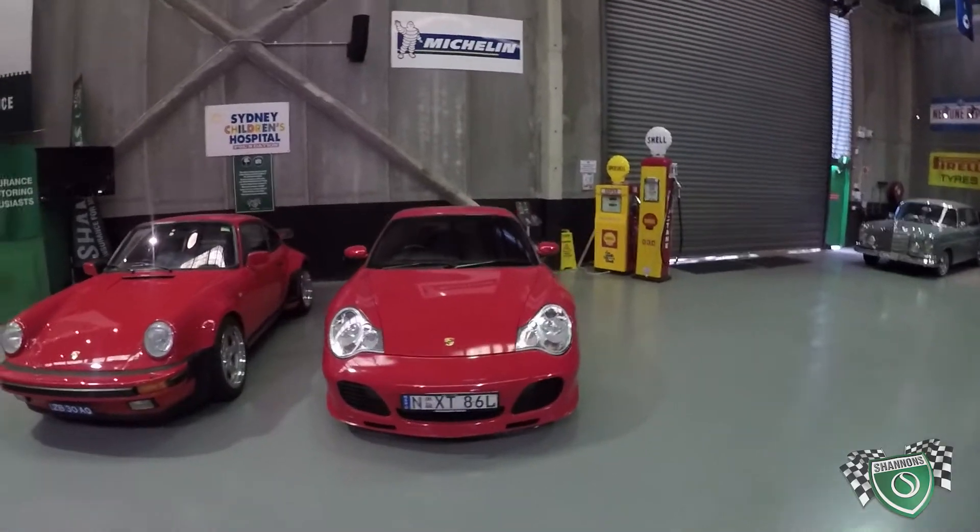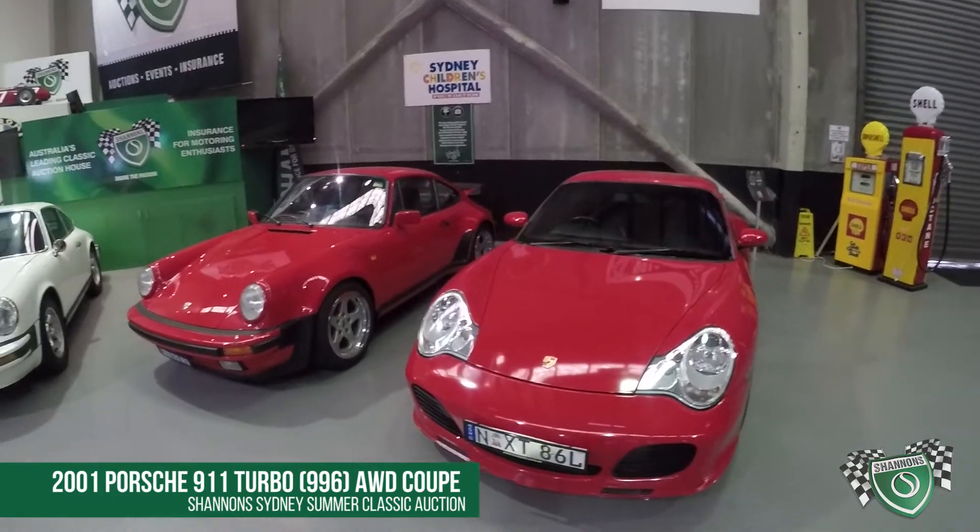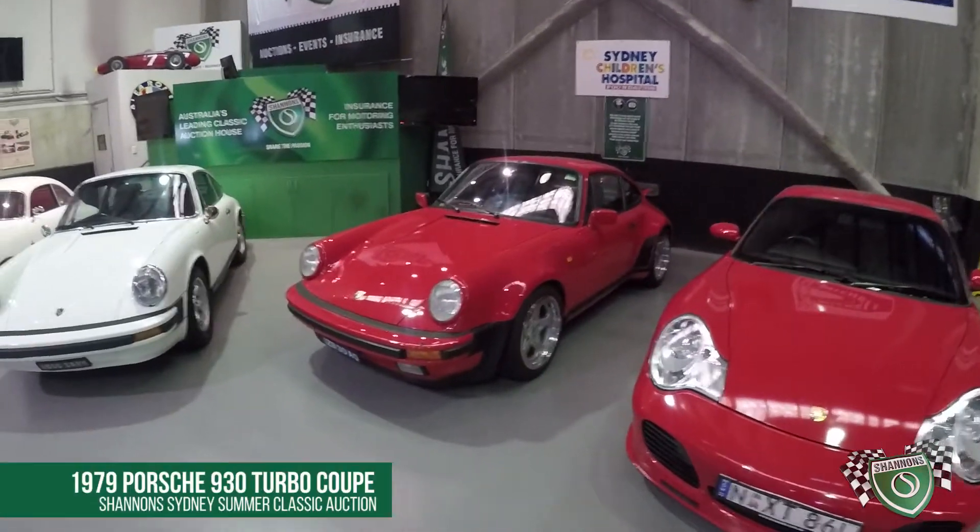We've got everything from an Australian delivered Guards Red 996 twin turbo four-wheel drive monster.